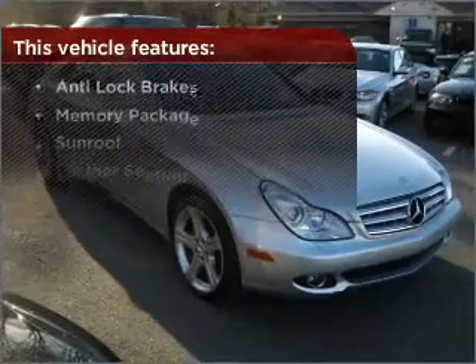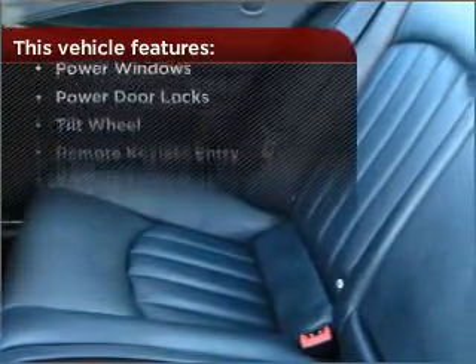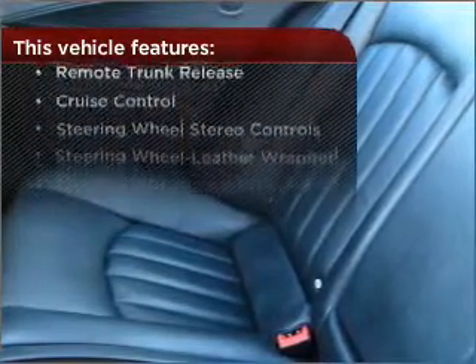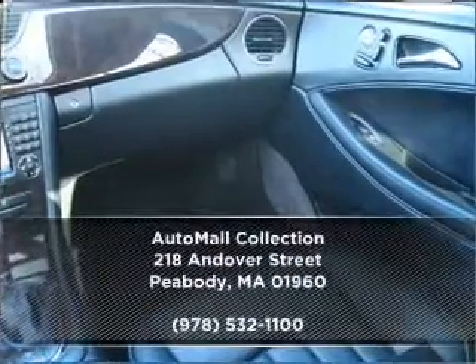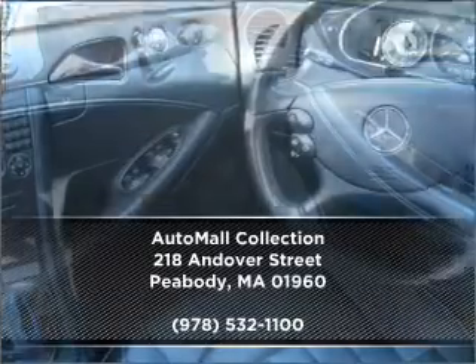But that's not all that you have to look forward to — check out this list of great added features. Visit our website for more information, then make an appointment today.